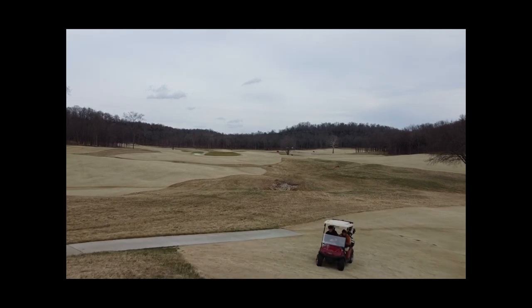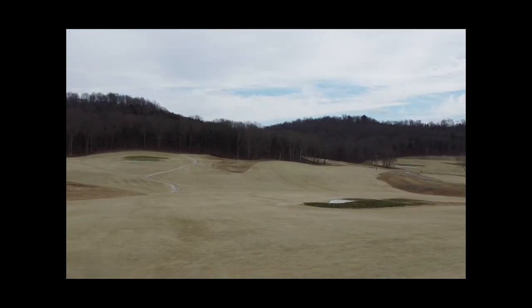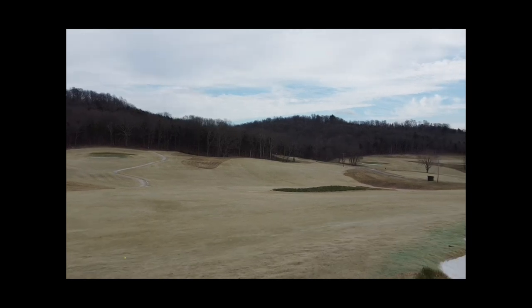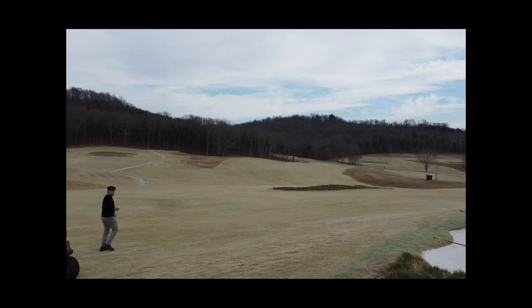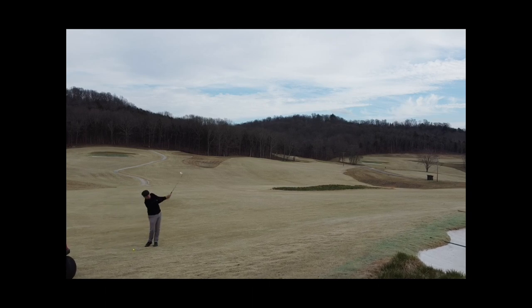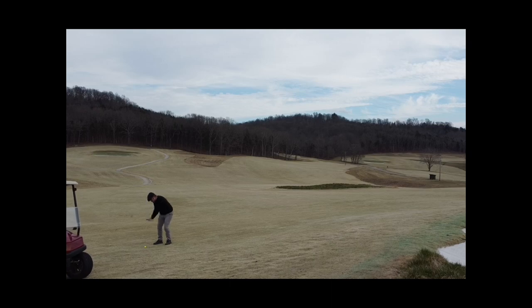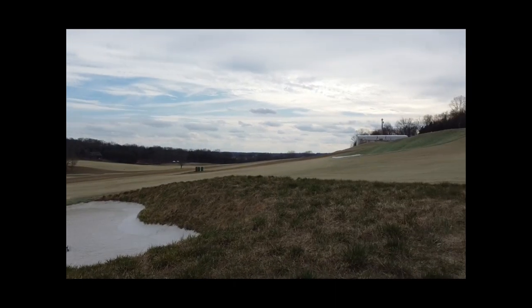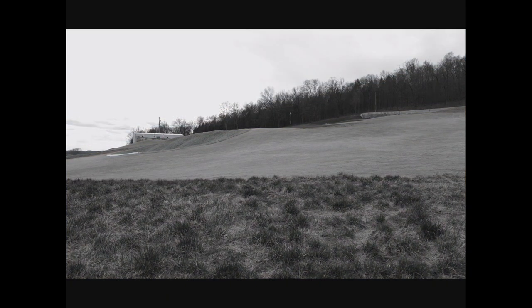As our drone was running out of battery, as I said, it was super windy today — a lot of extra work to keep that thing steady. The final approach of the day is the pitch here. This one just snuck on the front, leaving about a 15-footer for birdie.